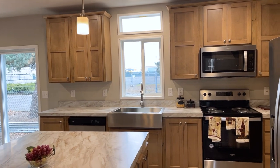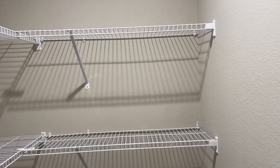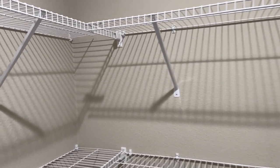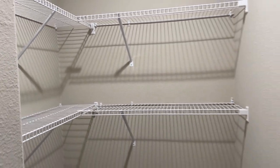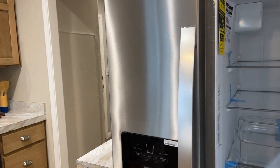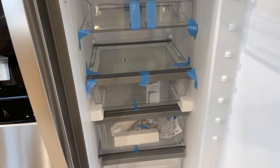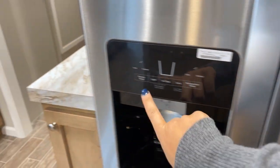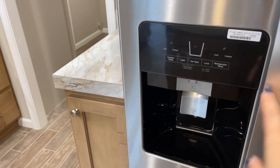Three bedrooms, two baths. Look at this pantry — it is a full walk-in pantry. Any Home Edit fans, this would make a great area to organize and create TikTok videos on how beautiful your pantry is. Here's a side-by-side refrigerator — nice trays and organization. You can get your water and ice here, and look at your refrigerator temperature display. That's neat.